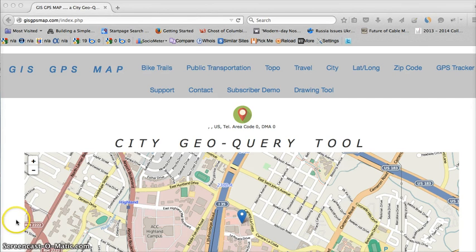We might also want to render a map to our exact location, which would be very handy. There's now a way we can do that. Just point your browser on your laptop or even your smartphone, your mobile device, your mobile phone when you're on the go, to this website: GISGPSMap.com.